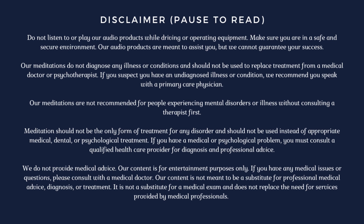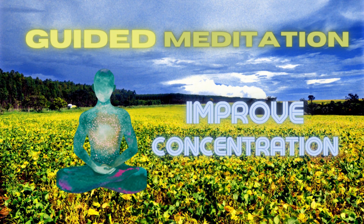Are you tired of feeling scattered and unable to focus on the task at hand? This 10-minute concentration meditation is here to help. This guided meditation is designed to help you quiet your mind and focus on the present moment. By using simple techniques such as deep breathing and visualization, you'll be able to let go of distractions and increase your ability to focus on your goals.